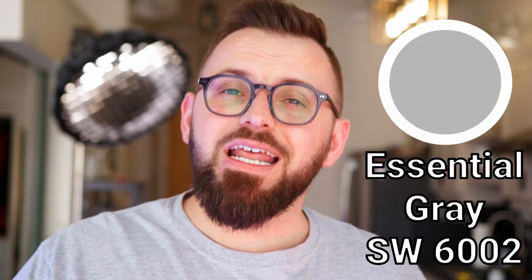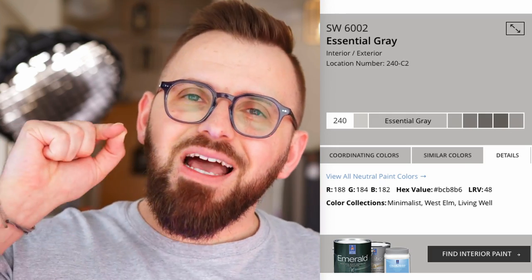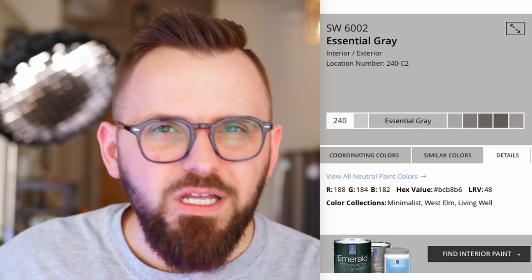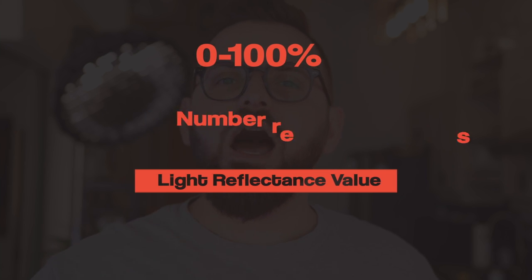Essential Gray would be classified as a mid-tone color, meaning it's essentially middle of the road depth-wise. If you go on the Sherwin-Williams website and look up Essential Gray, you click on that Details tab, you'll notice that there's an acronym — LRV — with a 48 next to it. For those of you that don't know, this means Light Reflectance Value, which is a zero to 100 percentage point system that tells you how light the color will appear, based on how much light the color is going to reflect back at you.